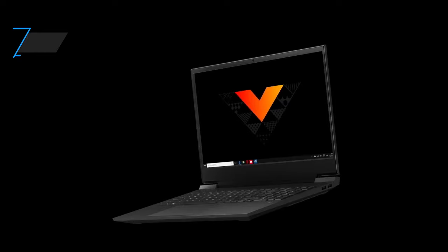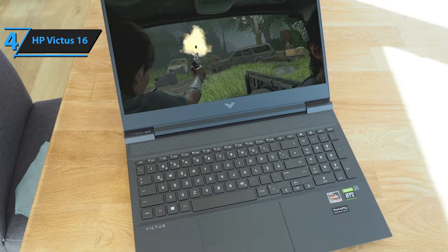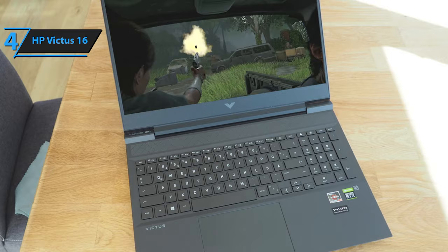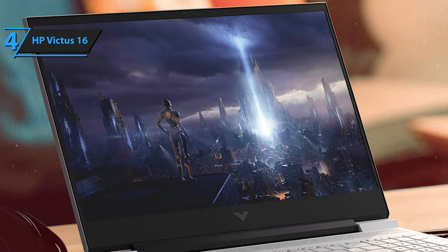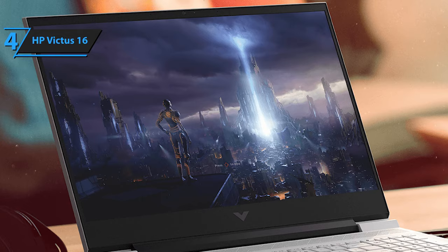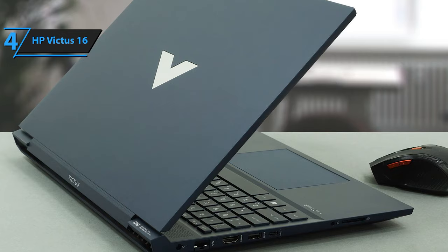The HP Victus 16 is up next as our top pick for gamers. It's a machine that doesn't shout "gamer" from the rooftops with flashy designs or overly aggressive branding, but instead opts for a more subdued elegance. This laptop is a gateway to gaming excellence, featuring a crisp display capable of rendering fast-paced action smoothly thanks to its high refresh rate. Under the hood, it's powered by an Intel Core i7 processor. It starts strong with an AMD Ryzen 5 processor and an NVIDIA GeForce RTX 3050 graphics card, delivering solid performance for both newbies and seasoned gamers.